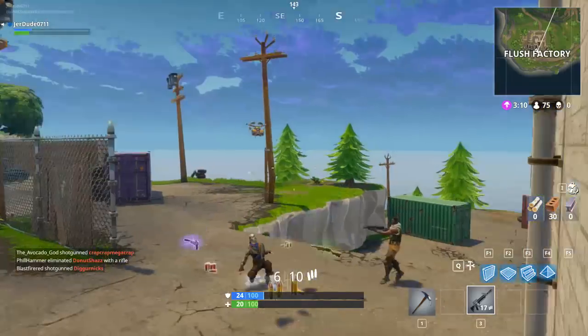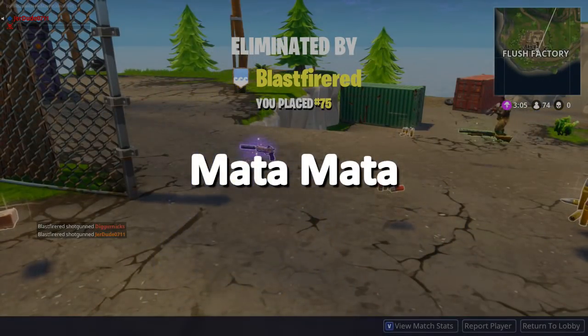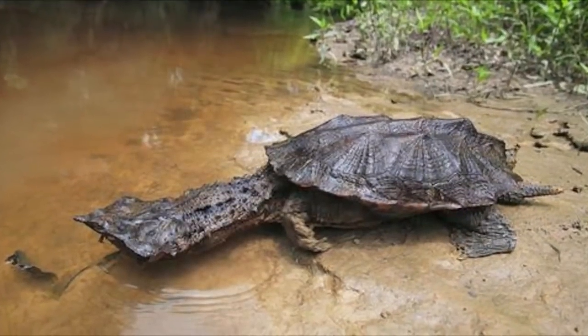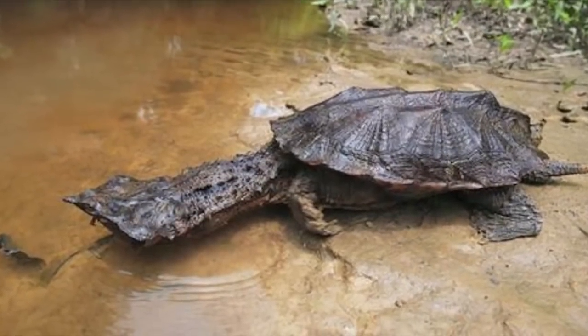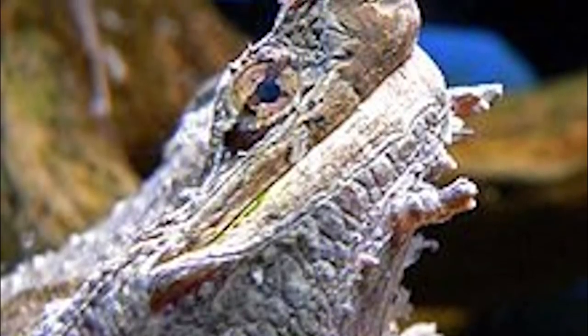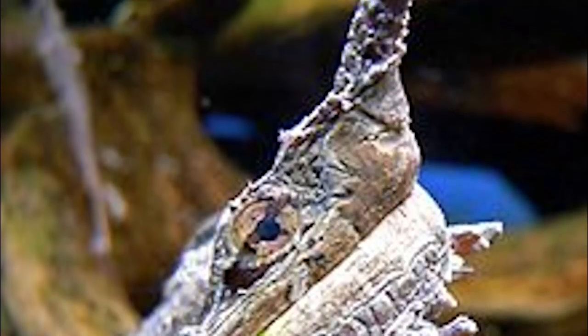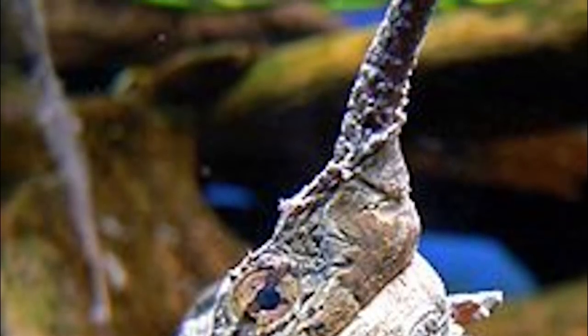Matamata. A freshwater turtle found in South America, has a large, triangular, flattened head, with a lot of flaps of skin, and a horn on its long snout. By looking at the creature, it seems that their aesthetic came to be to hide from predators by looking like tree bark and fallen leaves.